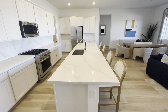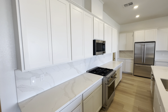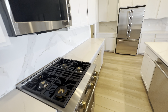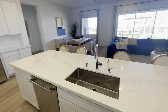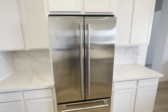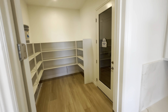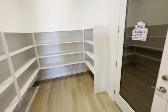This is a model home so there are different upgrades you can do. There's also this big walk-in pantry which we'll go look at in a second.